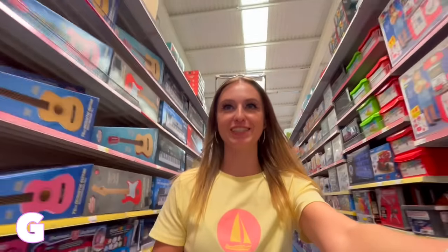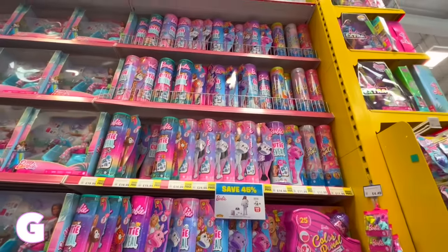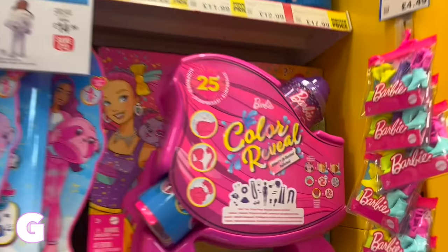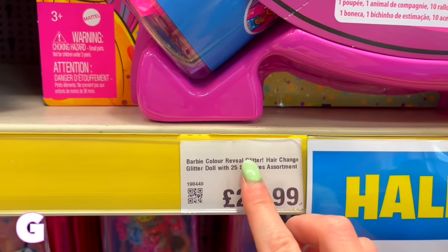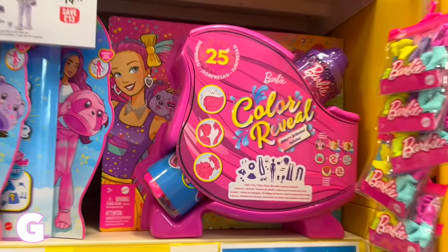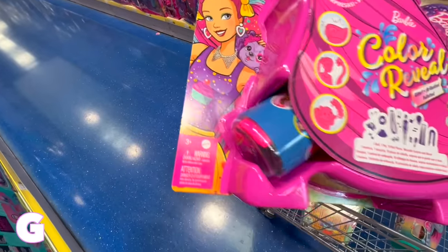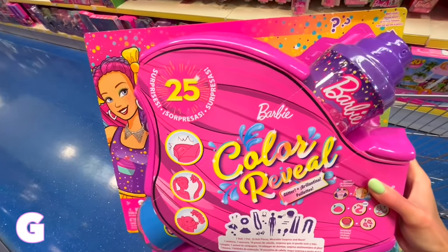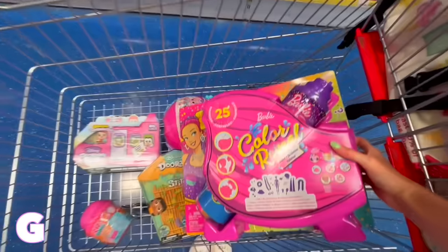Moving on to G — this is where it's going to be difficult. After literally walking around this store for 15 minutes, the only thing I can find is Glitter Barbie Color Reveal. Looking at this, it's giving me summer glitter party vibes — it's not winter or autumn — so I genuinely think it counts. That was so difficult.